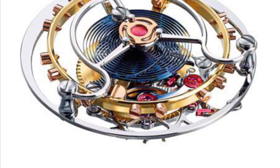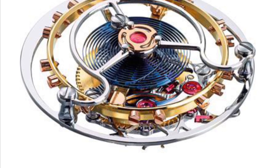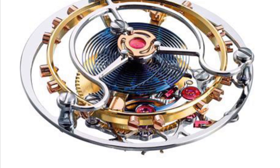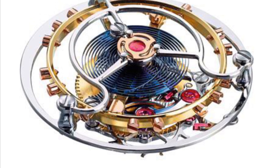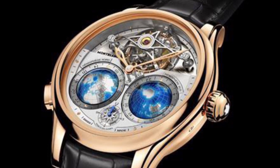Every watch has a heartbeat, a rhythm that dictates time. This rhythm is driven by the movement, the inner mechanism that powers the watch. There are primarily three types of movements: quartz, automatic, and manual.